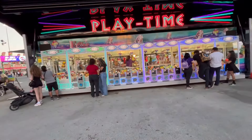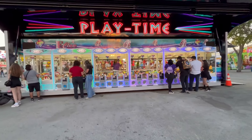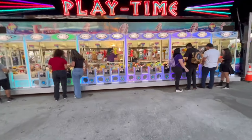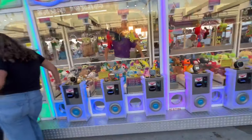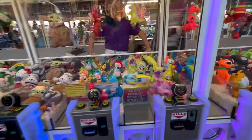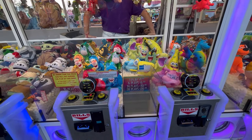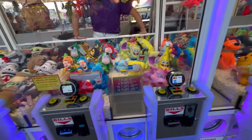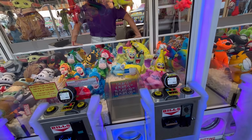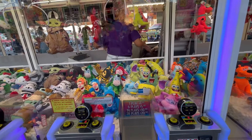On this side we have the Play Time claw game. You put your money in and try to grab one of the stuffed animals. Pricing is one dollar for one play, six plays for five dollars, 14 plays for ten dollars, and 28 plays for twenty dollars. They accept Visa, Mastercard, American Express, Apple Pay, and Google Pay.